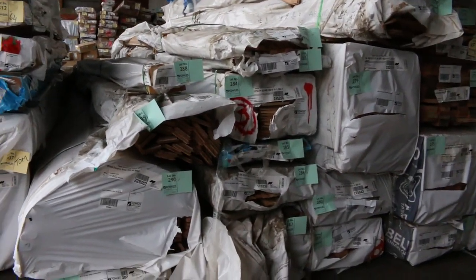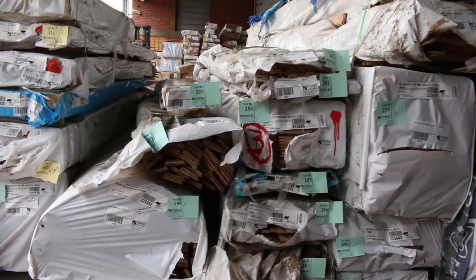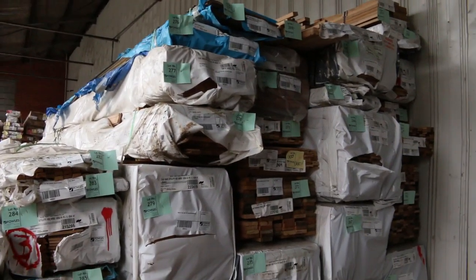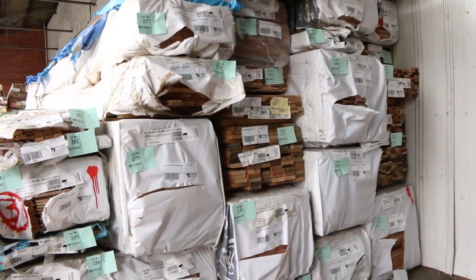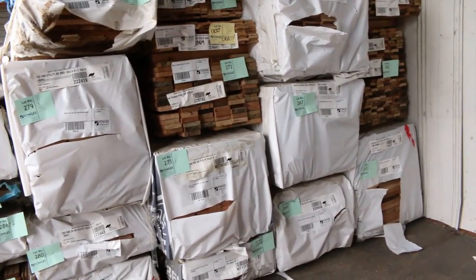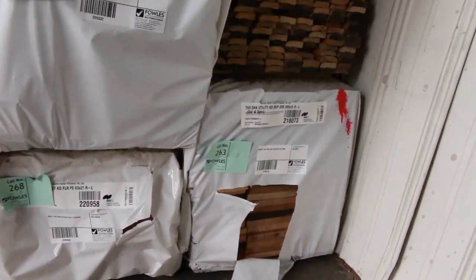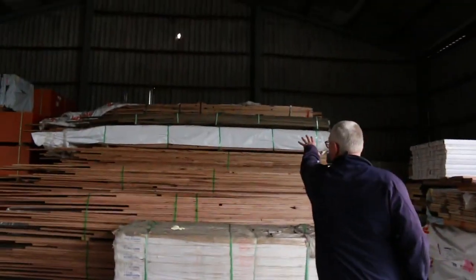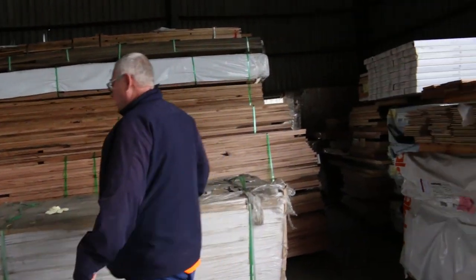We've got a whole heap of different sizes in the Tassie Oak. There's flooring, there's weatherboards, there's dressed material, there's sawn material. Just go through the catalogue because there is heaps and heaps of product there. Some interesting ones — lot 263 has a bit of 200 by 25 strip dress, looks like some nice looking product. More Tassie Oak over here — you can see big heaps of it this week.